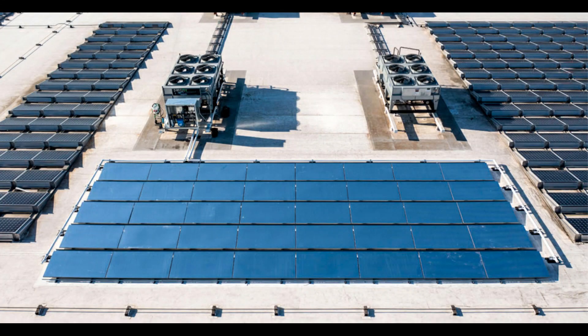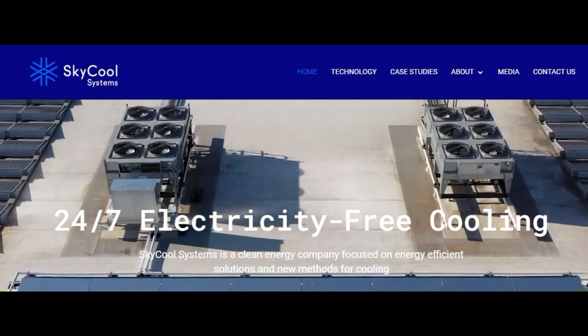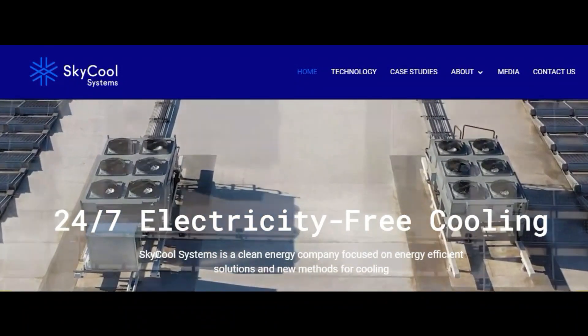One of the exciting things about this film is that it can be applied over existing cooling systems. Instead of using cooling towers, panels can be created and the refrigerant can be passed through them. Experiments have shown that the technology is more effective than cooling towers in bringing down the refrigerant temperature. A company called SkyCool Systems is already operational.